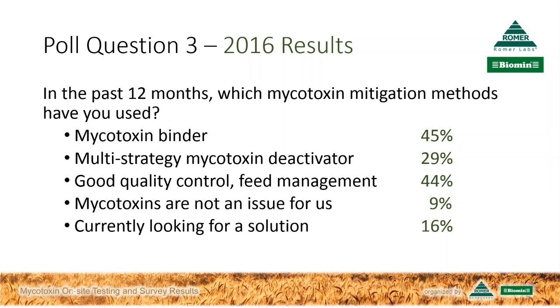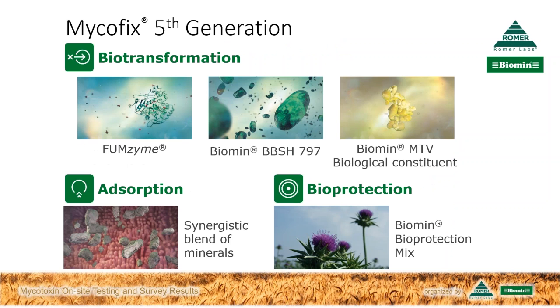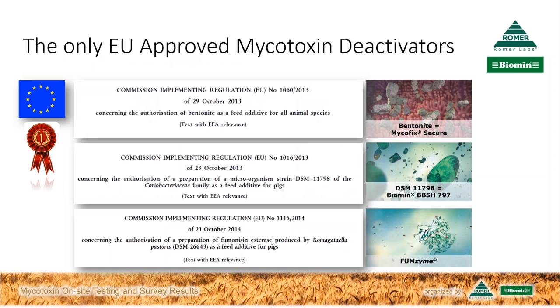So which other strategies are available? In our Mycofix approach, we have three strategies brought together: biotransformation — that's the power of microorganisms and enzymes to reliably and rapidly break down mycotoxins; adsorption — that's the binding part, making sure we have the right binder for those bindable mycotoxins; and bioprotection — to help protect the liver and immune system from the effects of mycotoxins. We have the science and EU decisions behind us to provide assurance of that product.